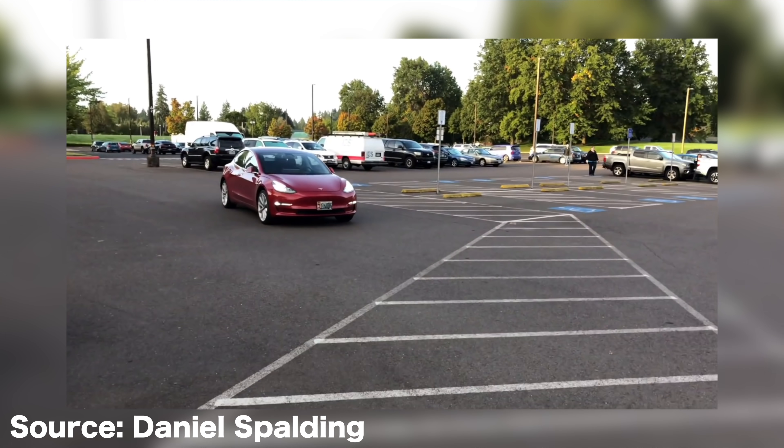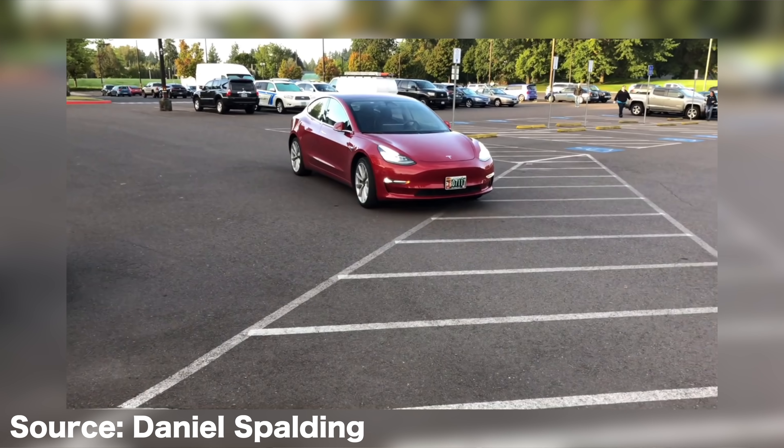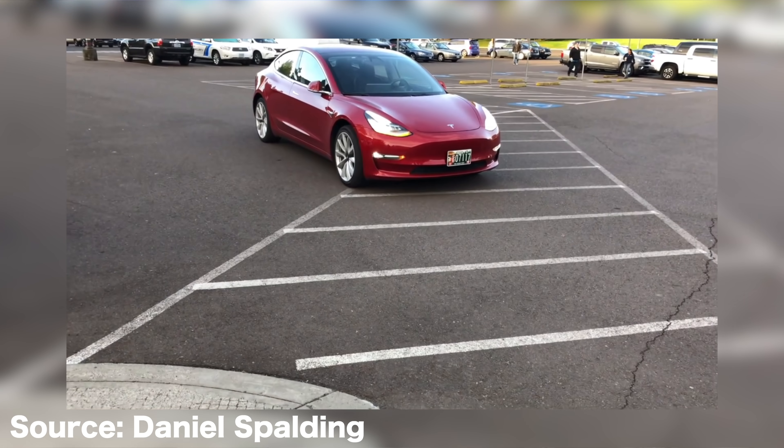Right now, Tesla recommends you don't activate Smart Summon if you cannot see the vehicle — they want you to keep your eye on it for now. As it gets better over time, eventually you won't have to watch the car. You can be leaving the mall with your hands full and just ask the car to drive itself up. It's trippy to see videos of a car navigating through a parking lot, finding empty spaces, and driving itself completely without anybody in the vehicle.